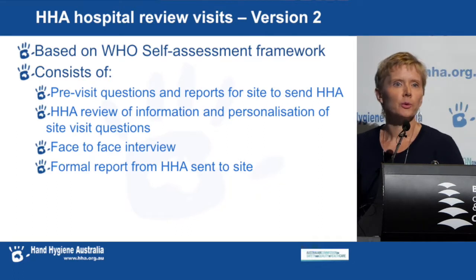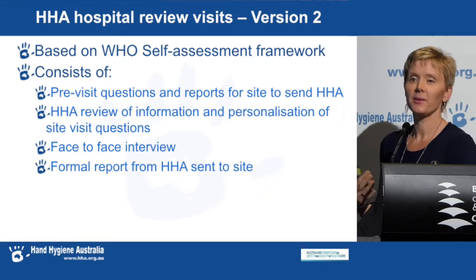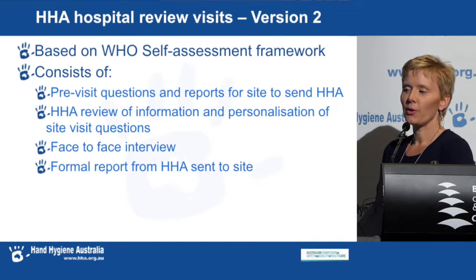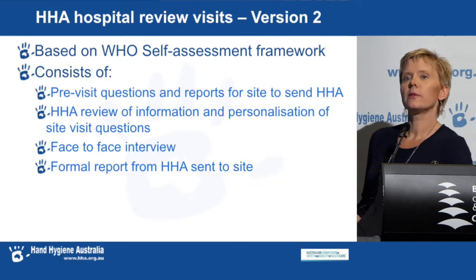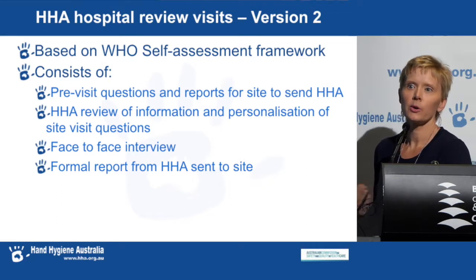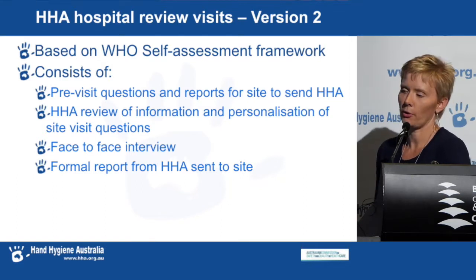Version 2 of our hospital review visits is very similar to our previous site review visits, except now we actually ask all our questions before we come and visit. We give you our questions first and go through all the answers back in the office before coming to visit. That means when we come to the site, we get to talk in more detail and more depth about what's going on in the program and really find out what you're doing.